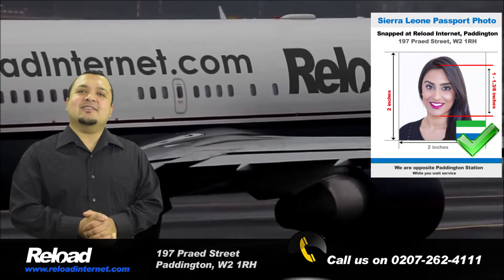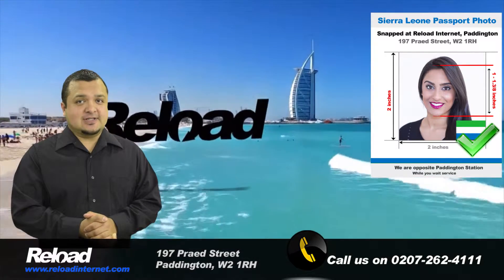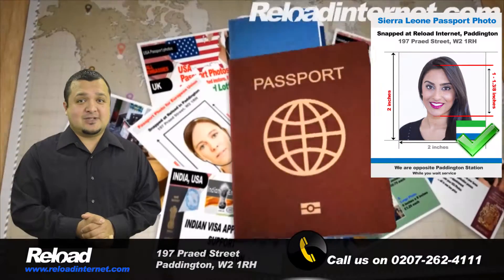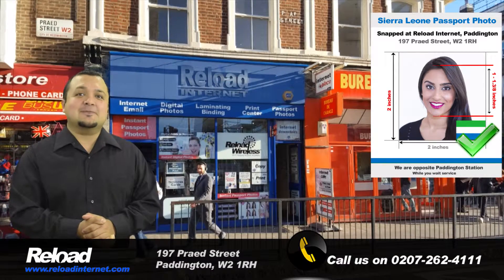The Sierra Leone passport and visa photo size is 2 inches by 2 inches. The background must also be white and your head size should cover 60-70% of the photo, which is between 31 and 36 millimeters.